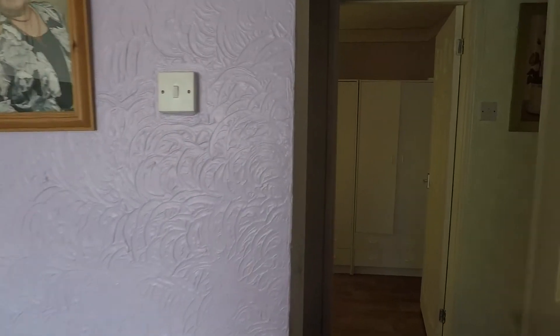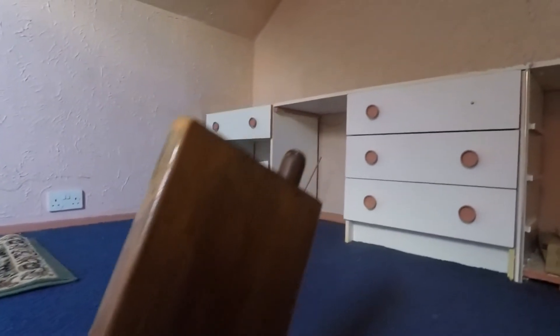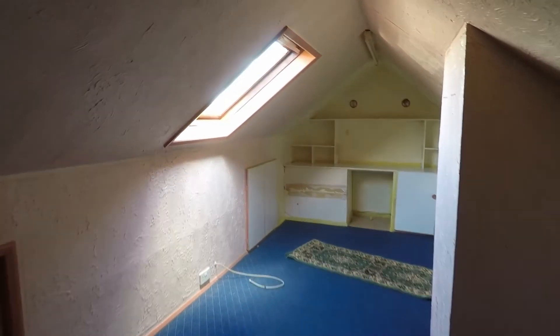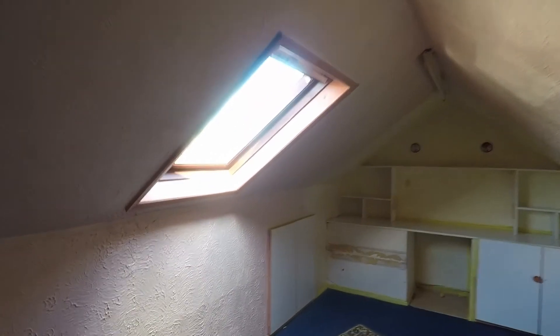Heading up the stairs to show the attic space — it can be used as storage or potentially as a fourth bedroom. It's a good sized room with power up here and Velux windows on both sides. There are two access points into the eaves for storage and also some built-in storage at this end.